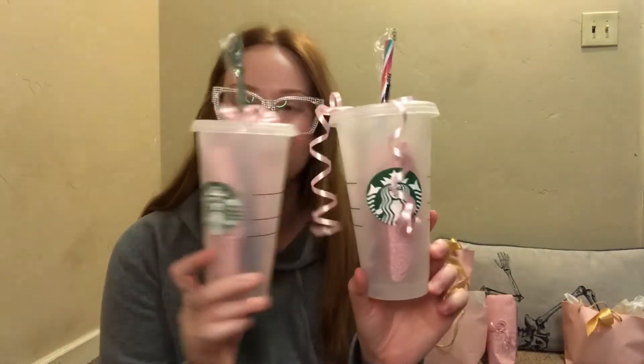I think that's it for the favors. In the background I have the game prizes — maybe I'll go through a couple of those. Okay, so these are the prizes for the games for my bridal shower slash bachelorette thing. We got two of these — they're like color-changing cups. My mom picked these up. They're super cute and change colors with the temperature.